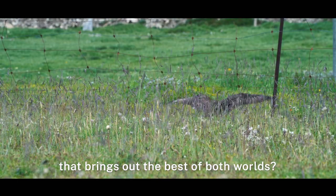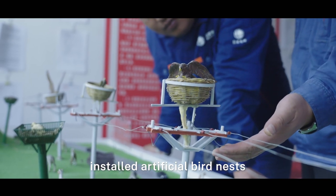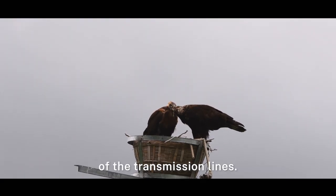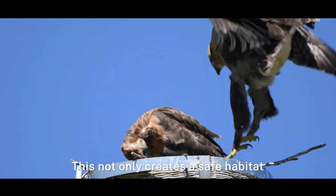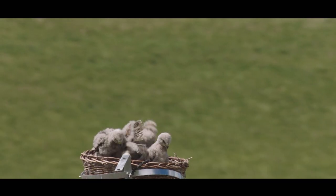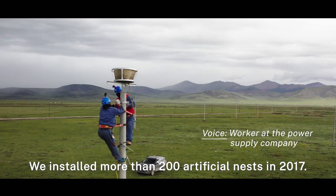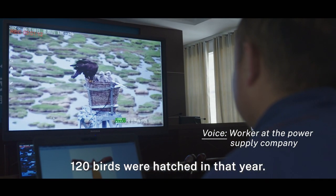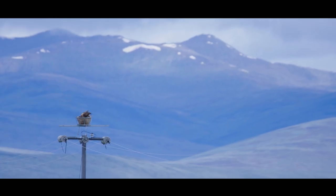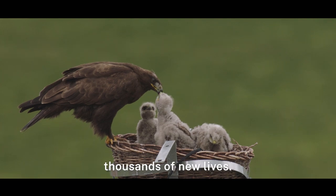Is there a solution that brings out the best of both worlds? After some exploring, the power supply company installed artificial bird nests by adding insulating sleeves to the towers of the transmission lines. This not only creates a safe habitat for the upland buzzard but also avoids potential damage to the power grid.